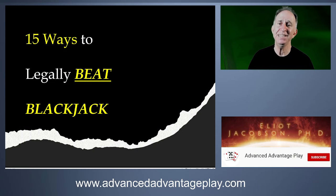I'm going to present 15 ways to legally beat blackjack. I think I've done a video like this before, but hopefully this one has a little bit of new content and is a little more fresh.